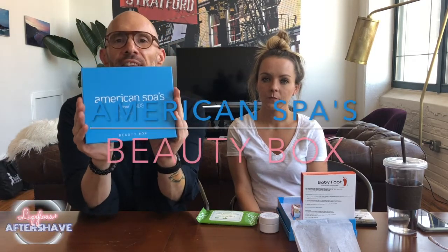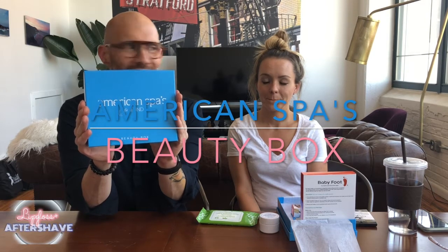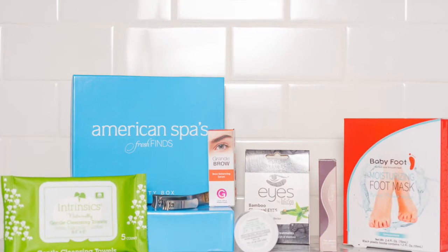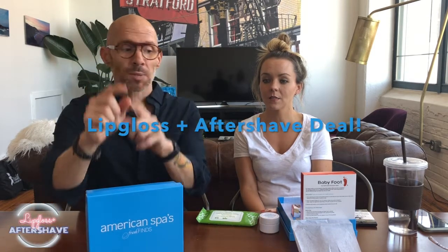Anyway, we're here to talk about the American Spa Fresh Finds Beauty Box. I'm so excited about this box because it's all of these professional products that maybe people haven't seen before. It's $24.99, but with us — with Lip Gloss and Aftershave — in the link above in the caption, we're gonna give you a special link where you can get it for $19.99. Your first box would be $19.99.